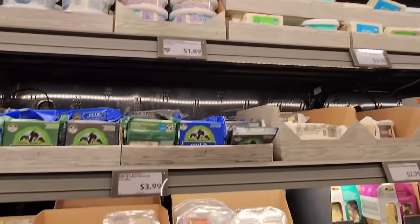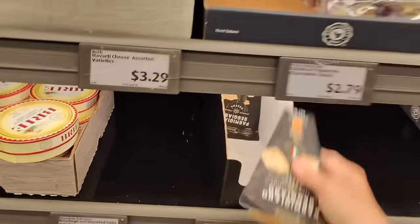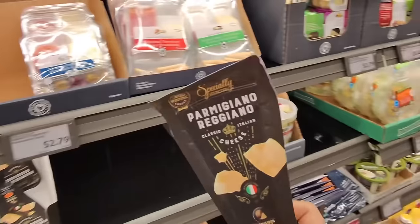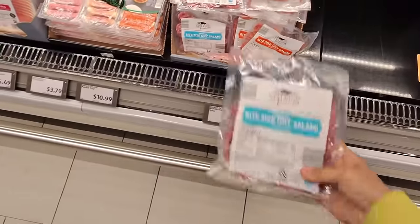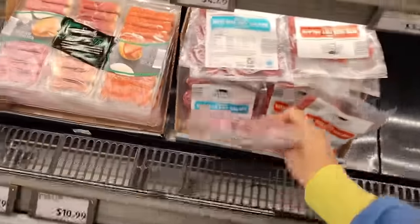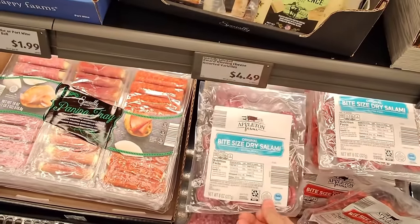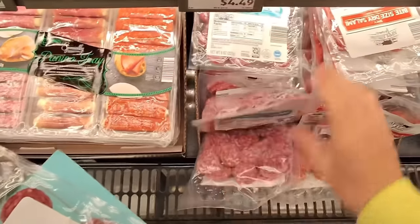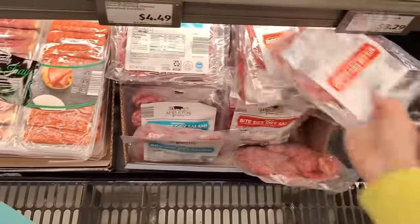Next we need cheese for pasta salads. Do we want white cheddar, or maybe some Parmesan Reggiano? I'm always looking for an excuse to buy this — $5.49 for that. Let's get one. I think I'm going to add some salami to one pasta salad, so let's get one of these for $6.49 — just the regular, not the spicy, because all the kids are going to be eating this. Let's just get this one for $6.49.